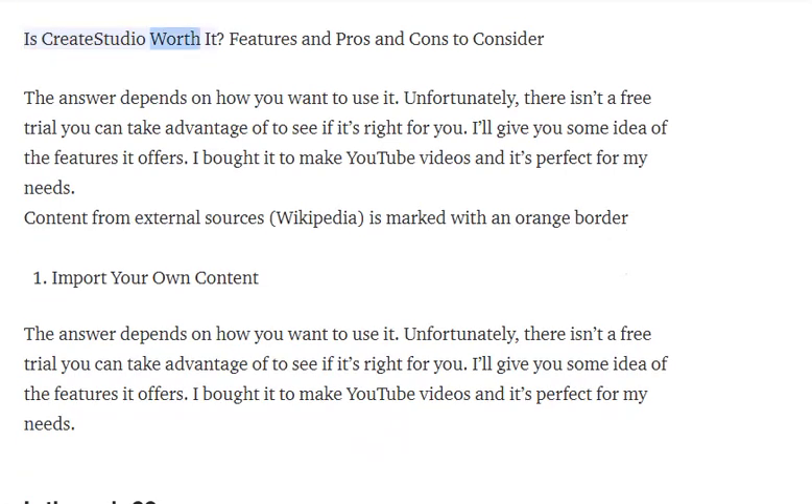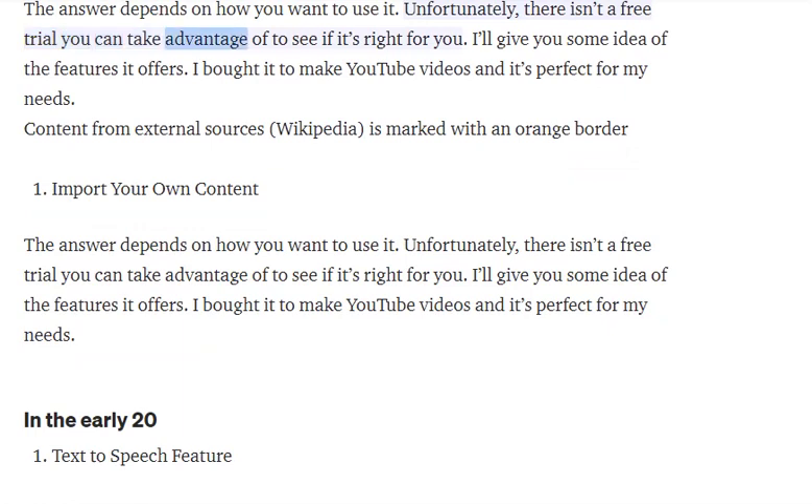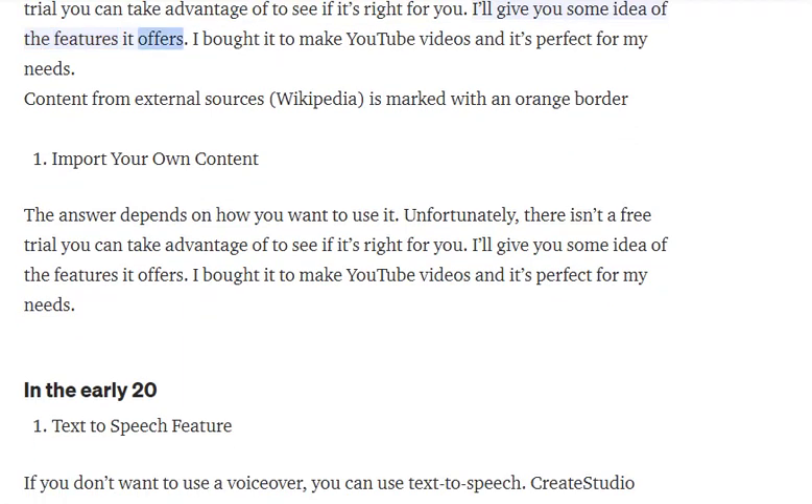Is Create Studio worth it? Features and pros and cons to consider. The answer depends on how you want to use it. Unfortunately, there isn't a free trial you can take advantage of to see if it's right for you. I'll give you some idea of the features it offers. I bought it to make YouTube videos and it's perfect for my needs.